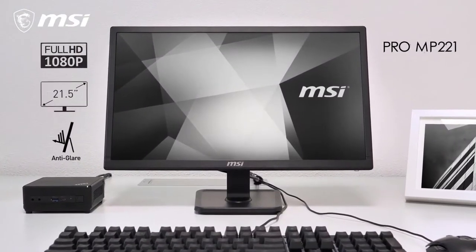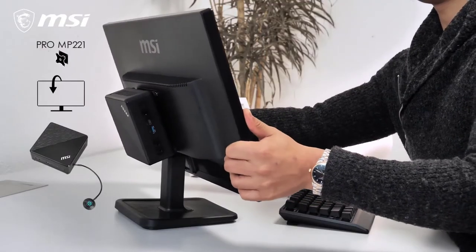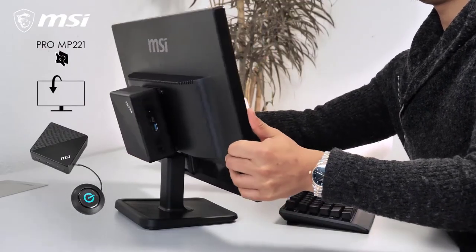The MP221 is a perfect choice for this with its VESA mount support. And with support for an extended power switch, there's no need to reach behind the monitor.